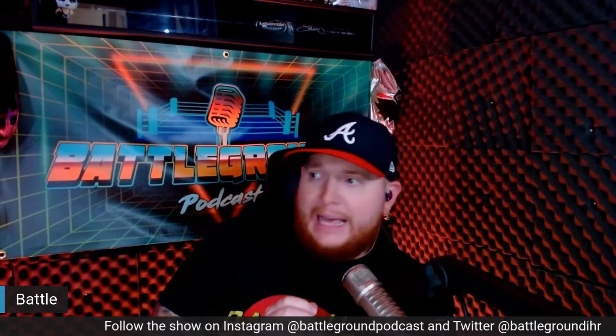I've not really done very well at these unboxing videos, so please bear with me. Make sure you're following the show on Instagram at Battleground Podcast and on Twitter at Battleground IHR. We just had an episode with Mark Henry, which you can listen to wherever you get your podcasts or watch on this YouTube channel. We also had Kofi Kingston on right before Mark Henry, so check that out.